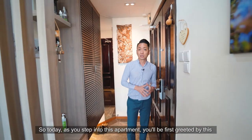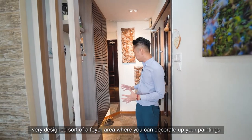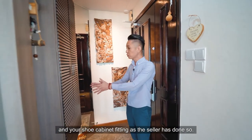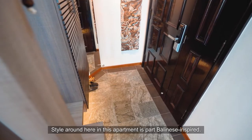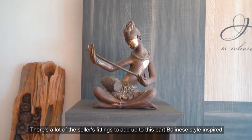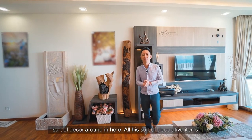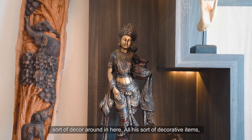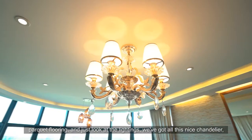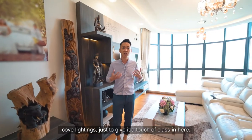Stepping into this apartment, you'll first be greeted by a very designed foyer area where you can display your paintings and shoe cabinet fittings, as the seller has done. The style throughout this apartment is Bali-inspired, with a lot of the seller's fittings adding to this decor — including parquet flooring and gorgeous chandelier cove lighting to give it a touch of class.